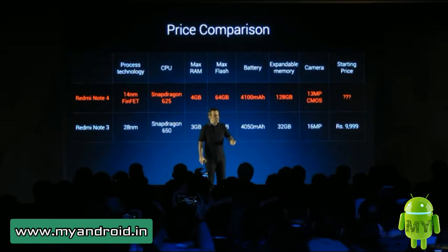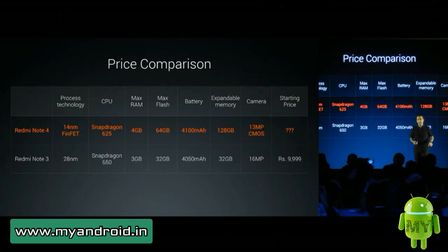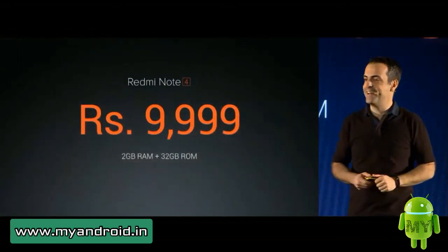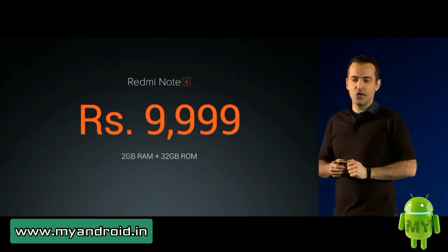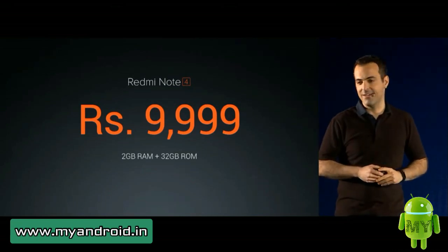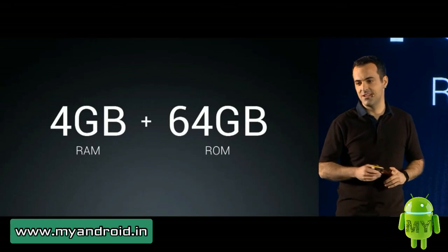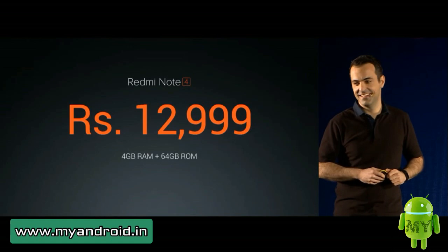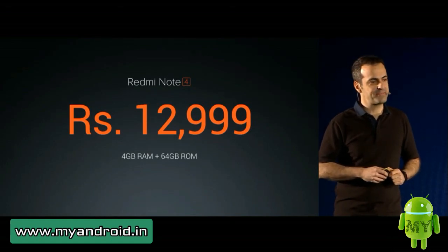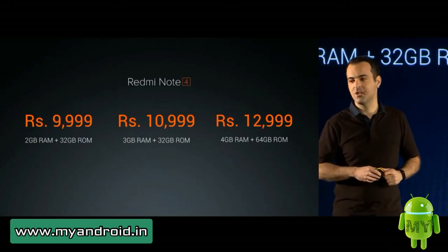Redmi Note 3 started at 9,999, while Redmi Note 4 will start at 9,999 — this is for the version with 2 gigs of RAM and 16 gigs of storage. The 4 gig / 64 gig version will go for 12,999, and we also have a 3 gig / 32 gig version at 10,999. What do you guys think?